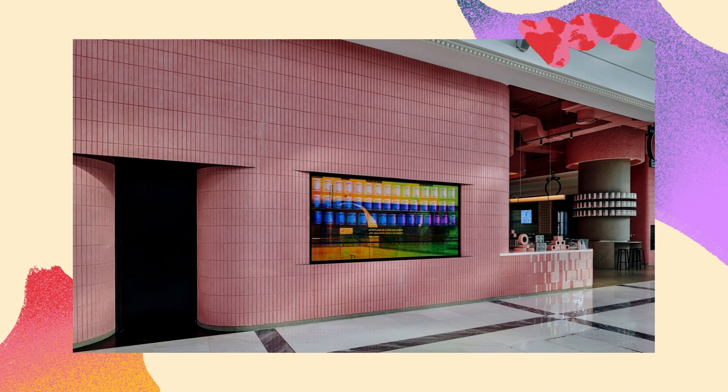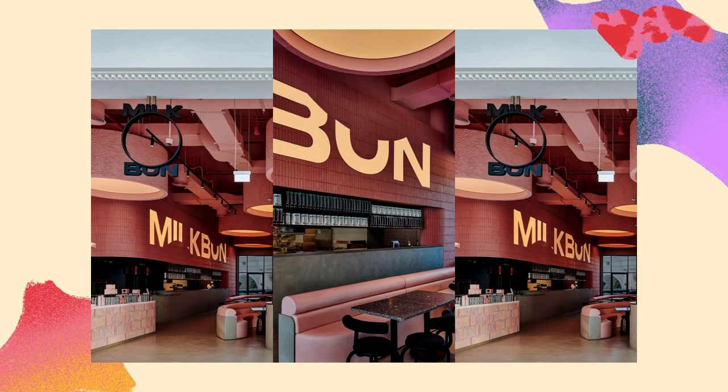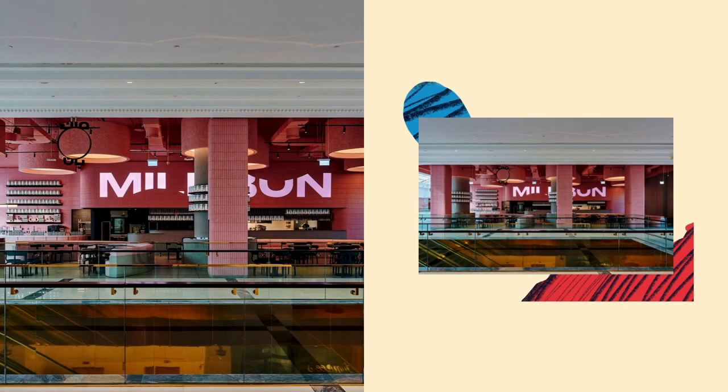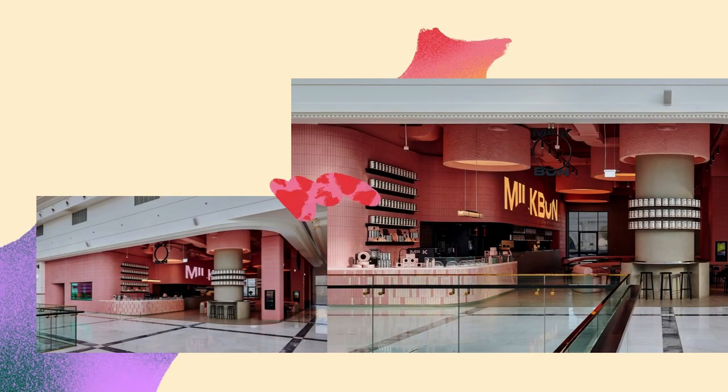The restaurant boasts an indoor dining area clocking in at 376 SQM and a 160 SQM terrace, accessible through the restaurant or independently from a side entrance. Both outfits share the same look and feel, with the addition of greenery and pink sunshades on the terrace.